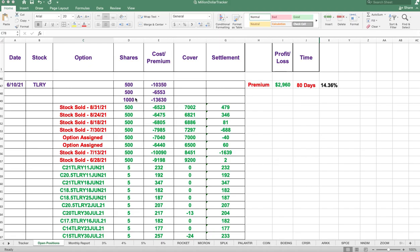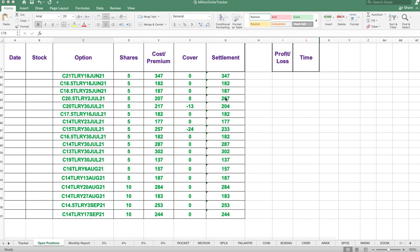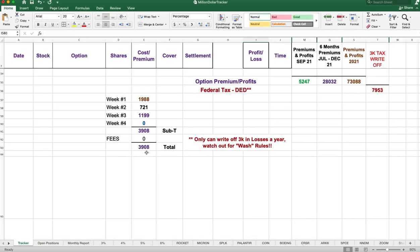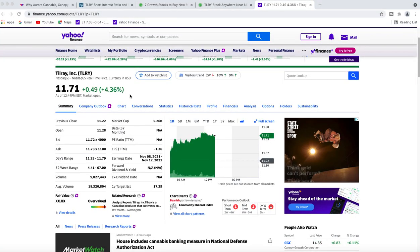We currently own 2,000 shares of Tilray. We're looking at placing a monthly covered call against this position — probably the $14s — so we can collect another $370 off the stock plus the premium. We already collected a total of $29.60 on the premiums and profits. Our current profits for the month are $39.08, and our current premiums and profits together are $52.47. We've achieved 0.77% so far this month.